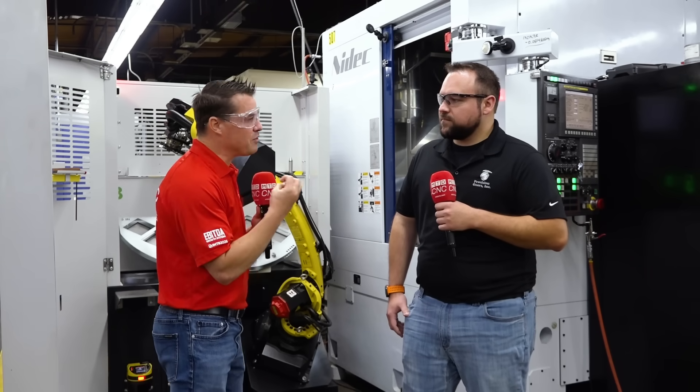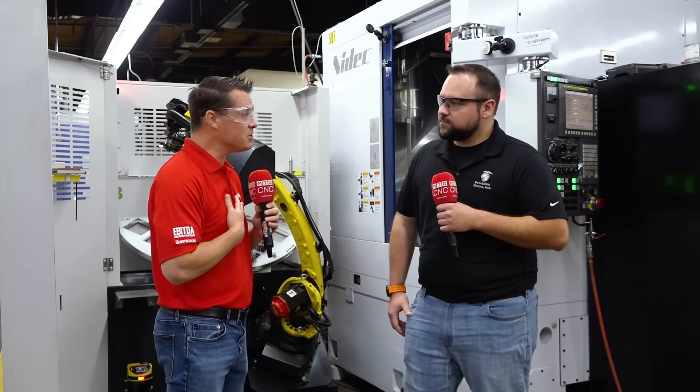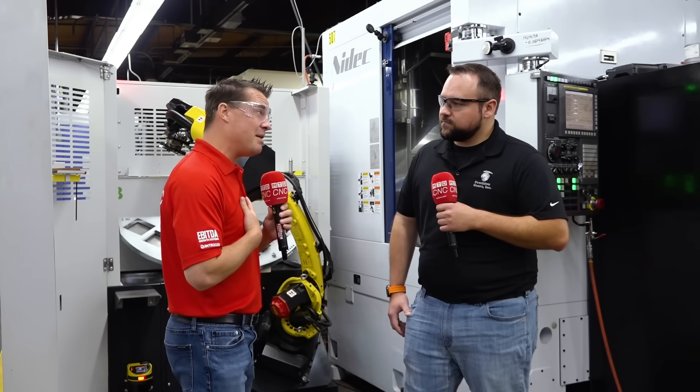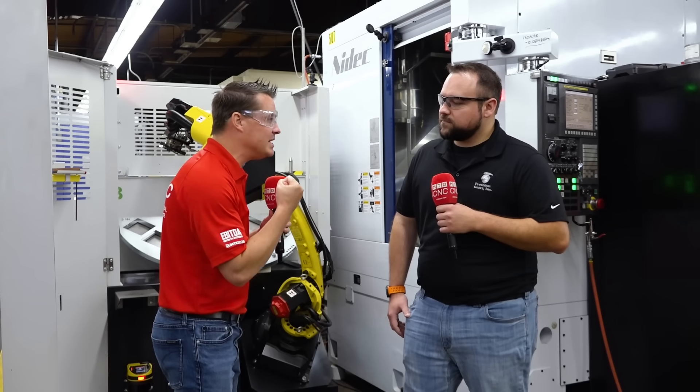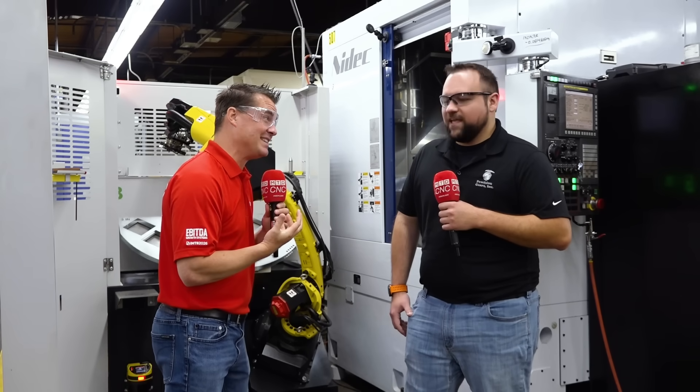Let's start with those pain points. When we're talking gears, I look at the gear world myself — as a machinist, I never got to spend much time in gears, but I appreciate it. It's artwork to me. It takes time and dedication to understand how that precision can be done, but it also comes with a lot of pain points, doesn't it?